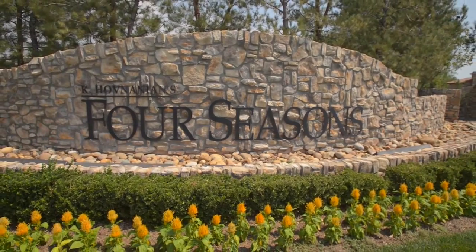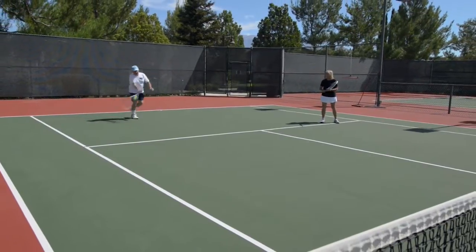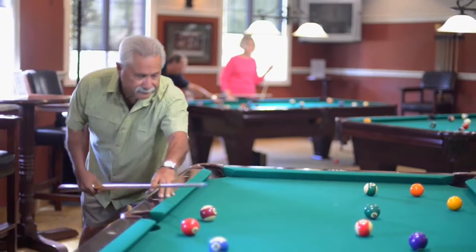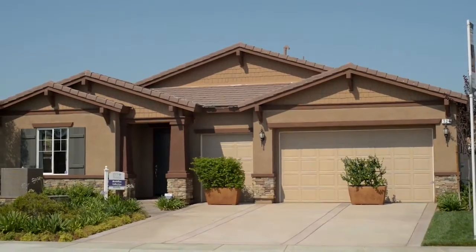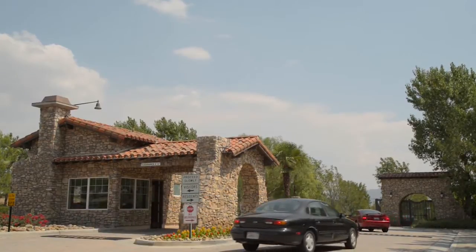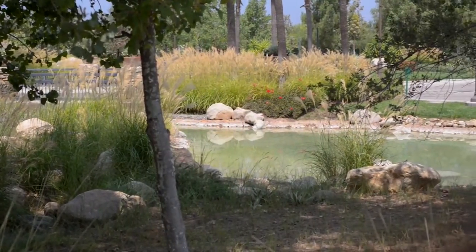Welcome to Kay Hovnanian's Four Seasons at Beaumont, an active adult community designed for those with a zest for discovering all that life has to offer. Beaumont, California is the ideal location for this grand gated master-planned community. A steady climate makes Kay Hovnanian's Four Seasons at Beaumont perfect for an active lifestyle.